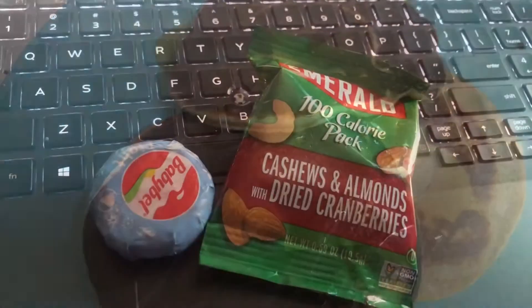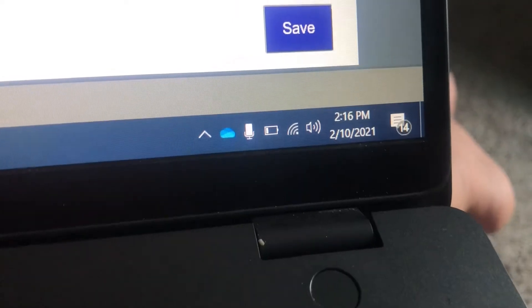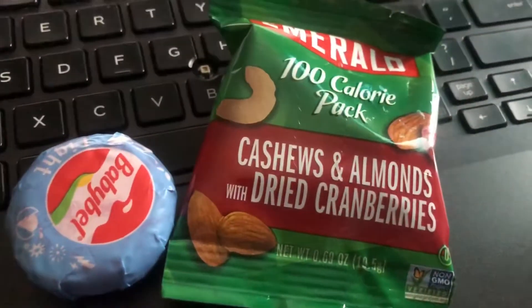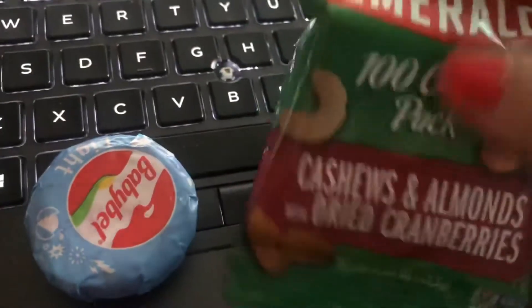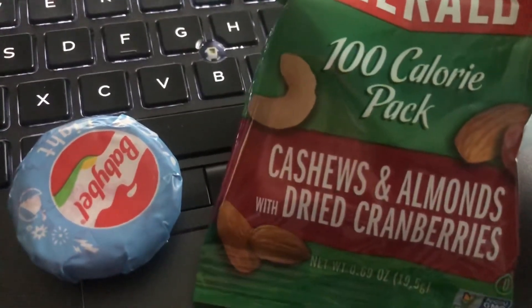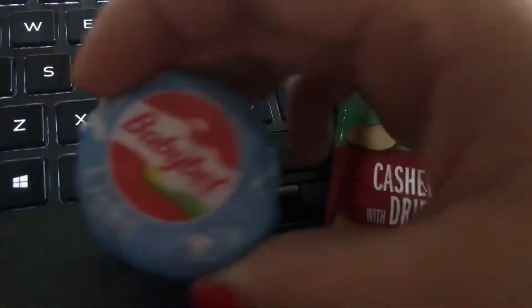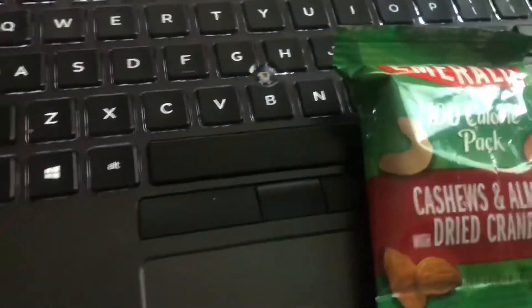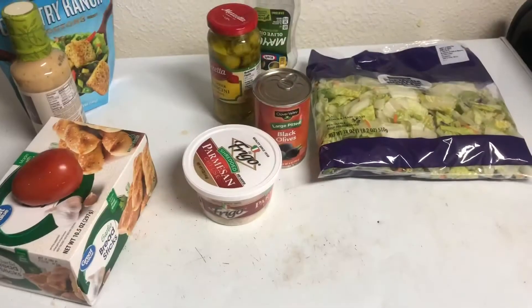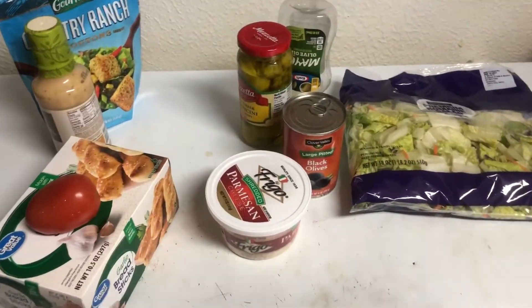Okay, so it is snack time — it's about two o'clock in the afternoon and I haven't had anything since breakfast. I'm going to have this hundred-calorie pack of cashews, almonds, and cranberries with a light Babybel cheese. And of course I'm still drinking water.